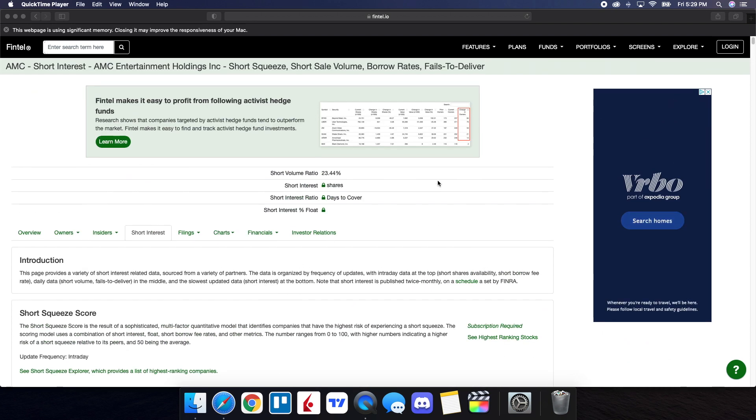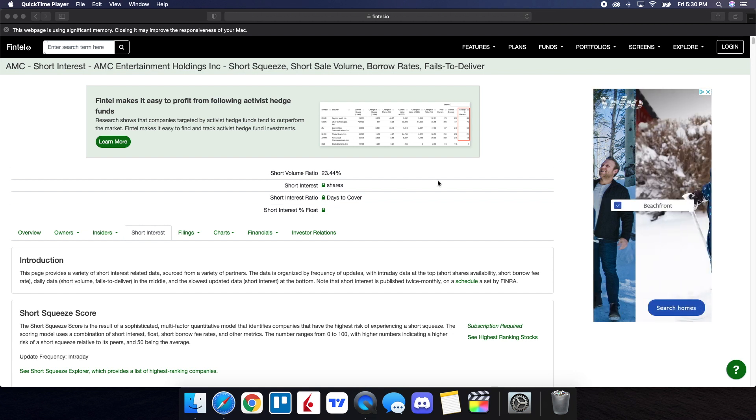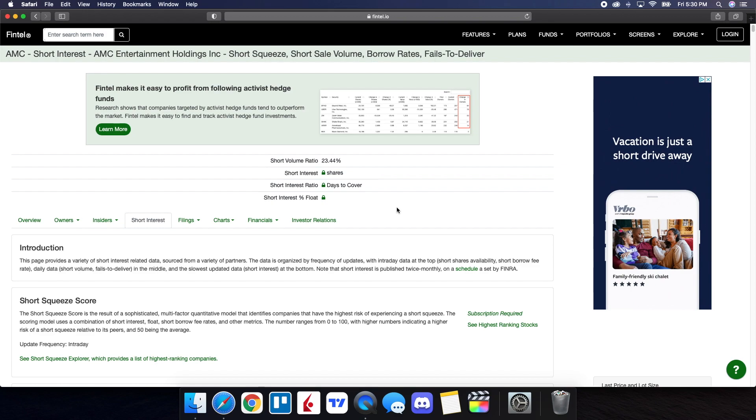This is not even taking into consideration the counterfeit shares that are out there as well as the naked shorting. So like I've said in previous videos, by taking a look at all of the numbers, I'm still going to continue to buy and hold.